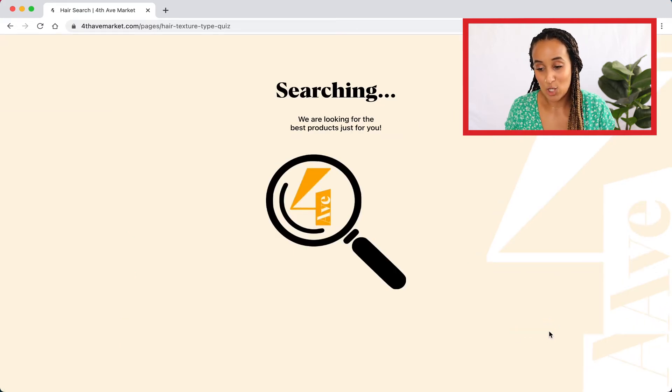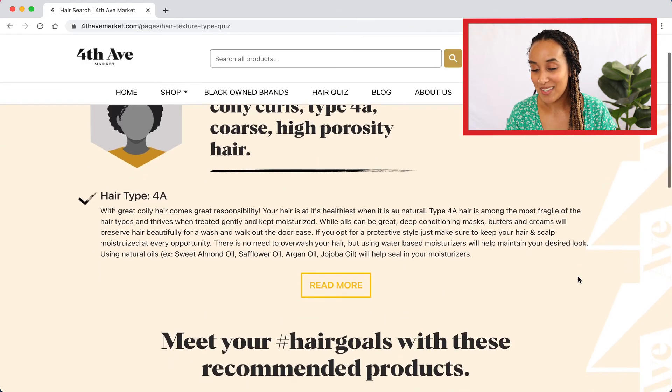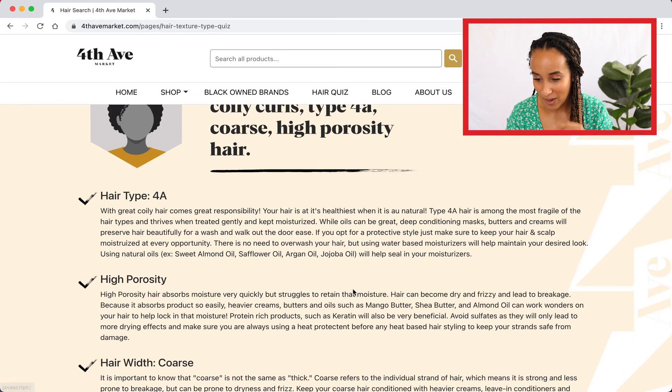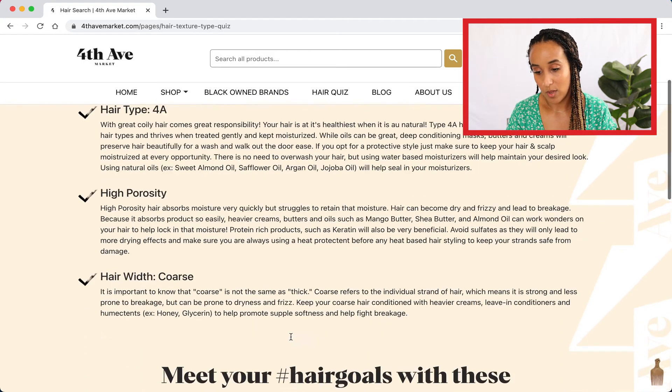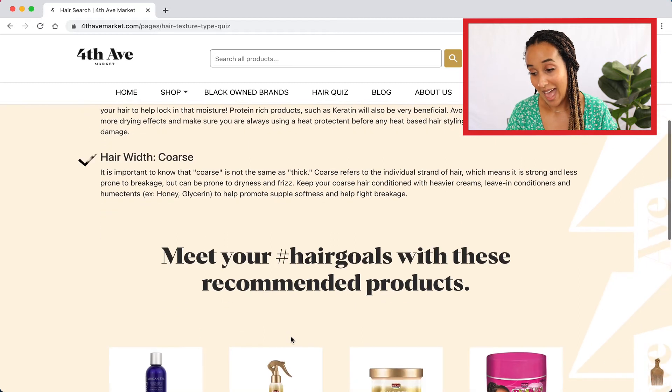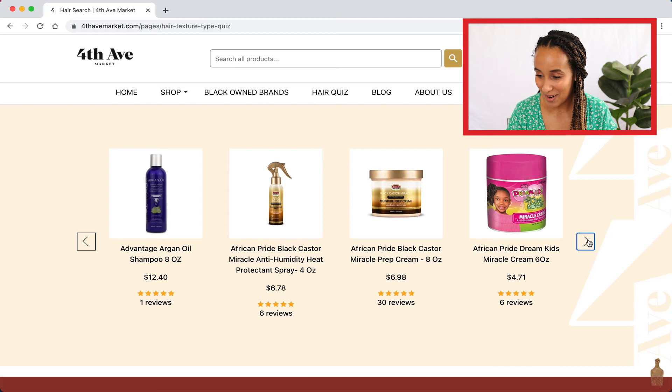It is searching — so that means we've completed the quiz. That was really quick and easy. I actually really enjoyed that. And voila, we have our results. How to care for your coily curls, type 4a coarse high porosity hair — that's me! I have a breakdown of my hair type, my porosity — high porosity — whether it's coarse, and the recommended products. This is incredible.